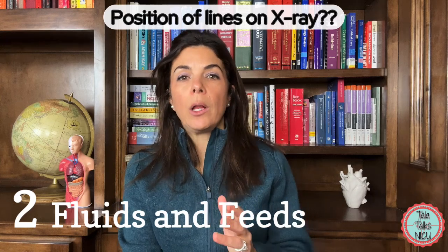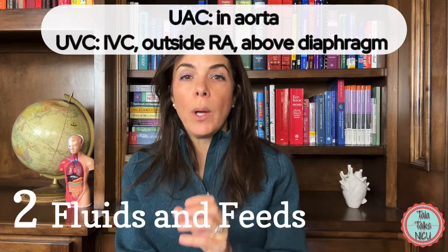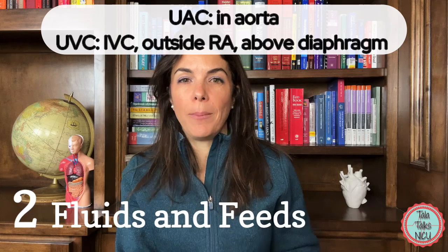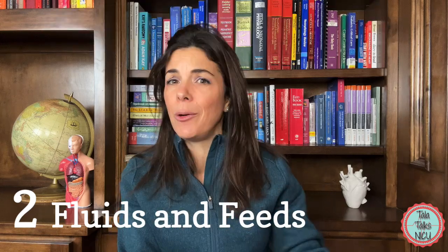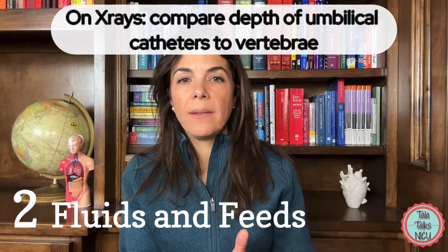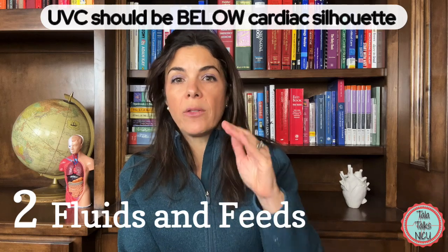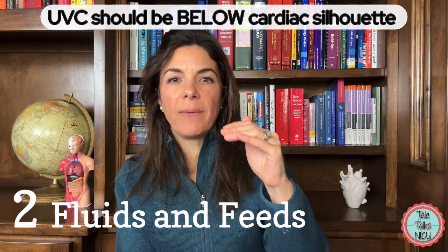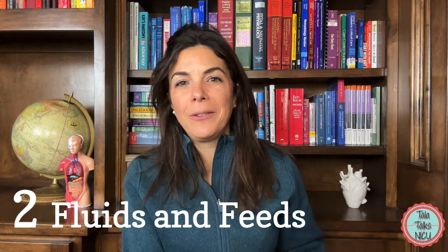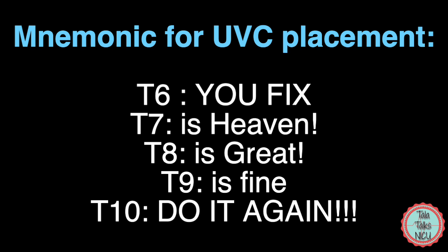On x-ray, we compare catheter positions to the vertebral bodies. We want the UAC between T6 and T9, in the upper descending aorta, and the UVC between T7 and T9, outside the cardiac silhouette — just above the diaphragm but outside the heart. A helpful mnemonic from Dr. Jordan Rees for the UVC vertebral level: T6, you fix. T7 is heaven. T8 is great. T9 is fine, as long as it's above the diaphragm. T10, do it again.